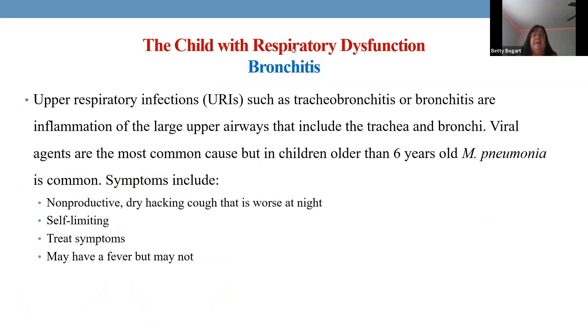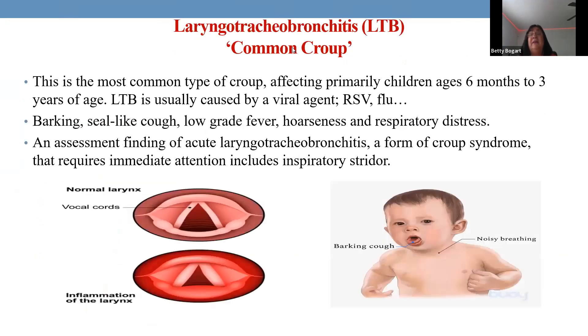Bronchitis presents with a nonproductive dry hacking cough that is worse at night, keeping children awake. Fever may or may not be present. These children are usually given cough suppressants to calm the cough and allow sleep. In adults a narcotic cough medicine may be considered.